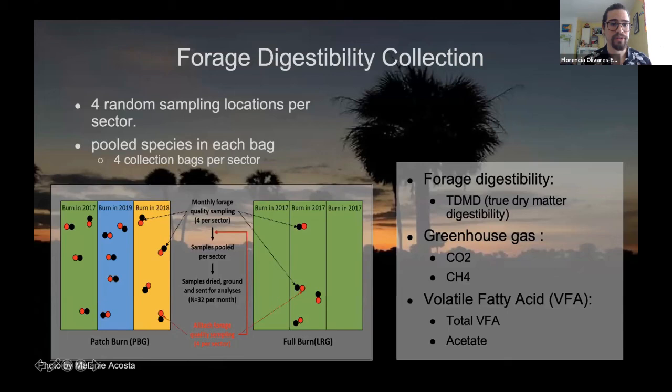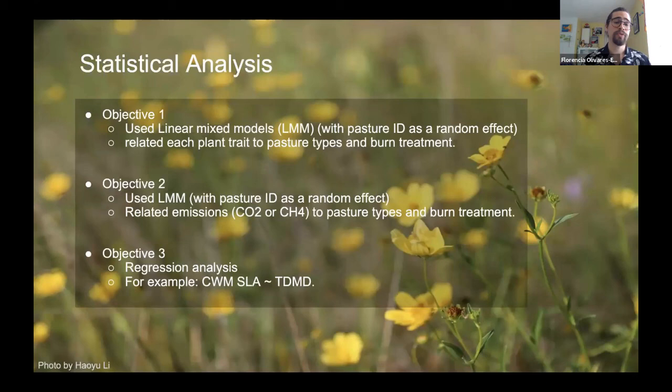For statistical analyses, objective one used a linear mixed model (LMM) with pasture ID as a random effect, relating each plant trait to its pasture type and burn treatment. Objective two also used an LMM with the same random effects, relating CO2 and CH4 emissions to pasture types and burn treatments. For objective three, we used a regression analysis — for example, the community weight mean of SLA as a function of true dry matter digestibility.